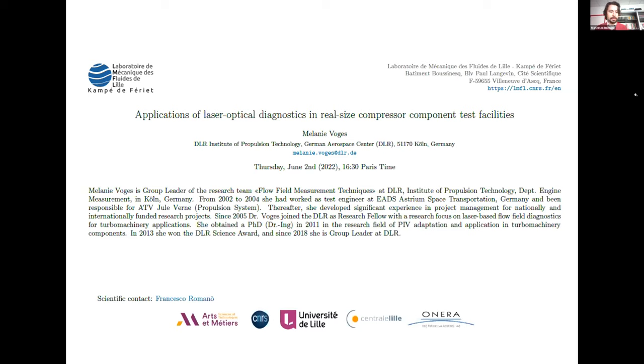Welcome everybody to the webinar of today. The talk will be given by Melanie Foggs and the topic will be application of laser optical diagnostic in real-size compressor component test facilities.